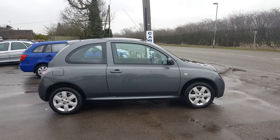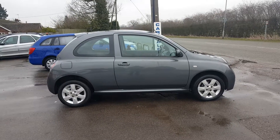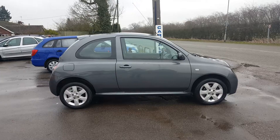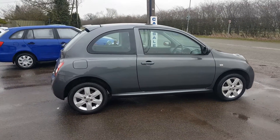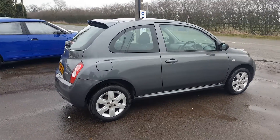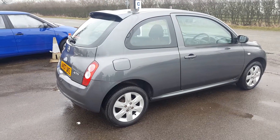Welcome back to DCLASS. The next vehicle we have here is a 2007 Nissan Micra — a little 1.2 petrol, so low on insurance. This is the Active Limited Edition with 76,000 miles from new, full service history, finished in a nice charcoal metallic grey.